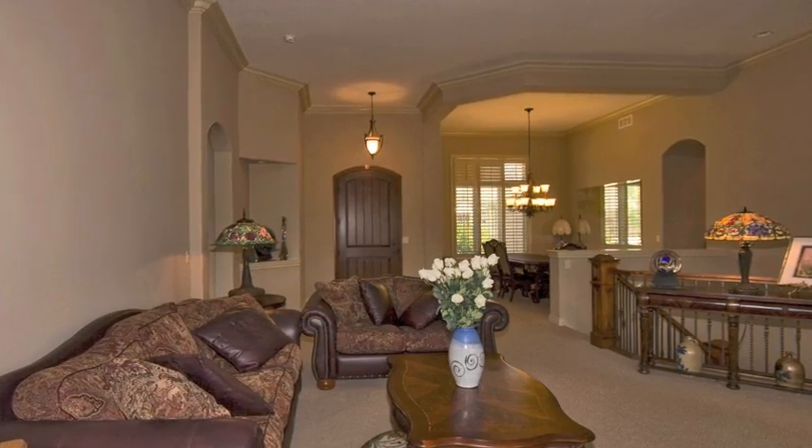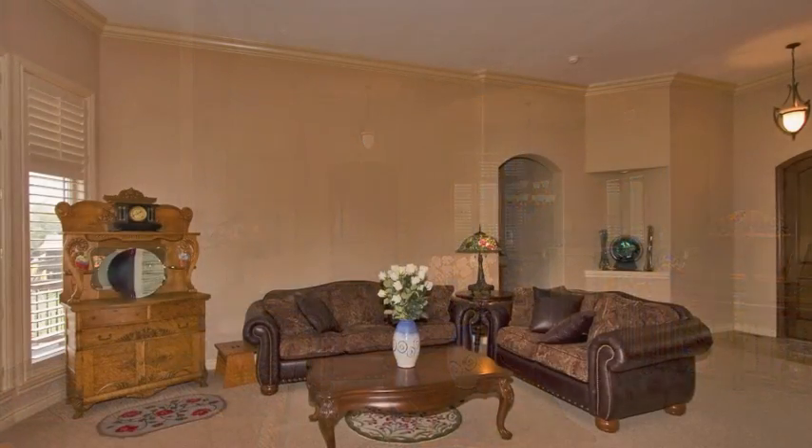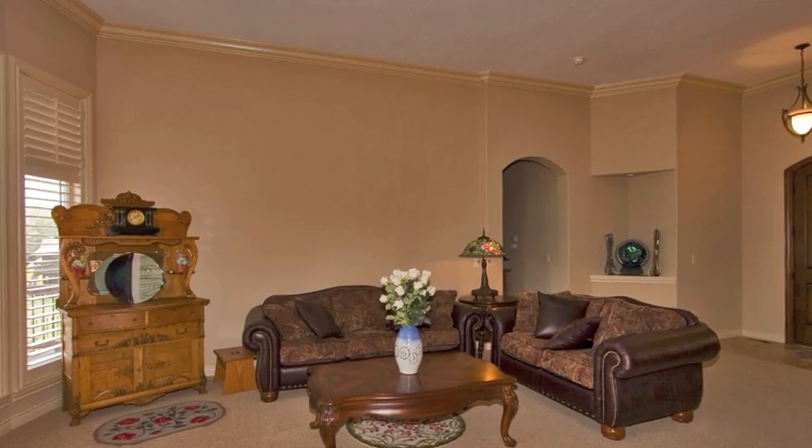The living room spans the center of the home and features tall, bayed windows overlooking the deck at the rear of the home.